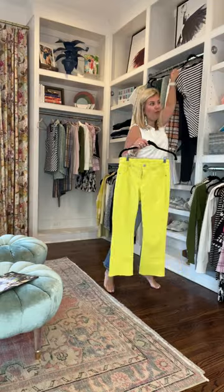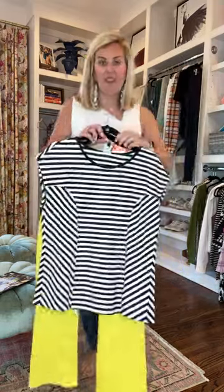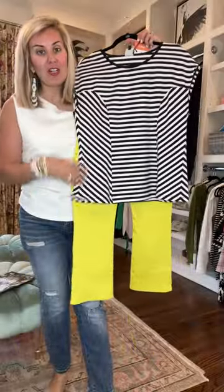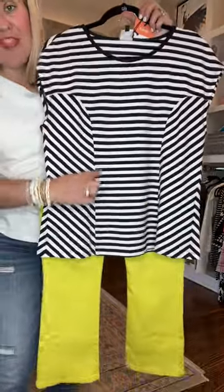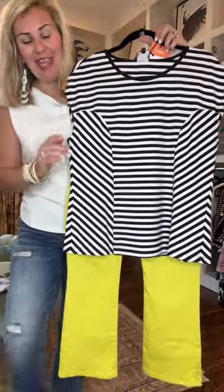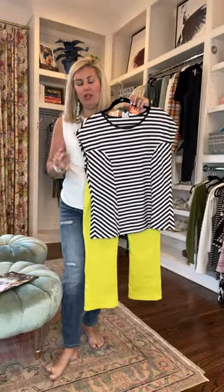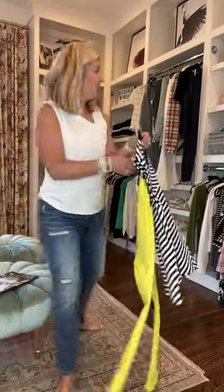I'm showing you yellow first because it is the it color of the season. Look at how cute this looks together out of two different collections. This is the illusion tank. It is so flattering the way that it's made. Even if you don't like stripes, you're gonna like this one. I like taking one piece from one collection and one piece from another collection and putting them together.